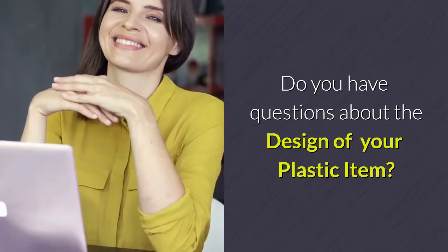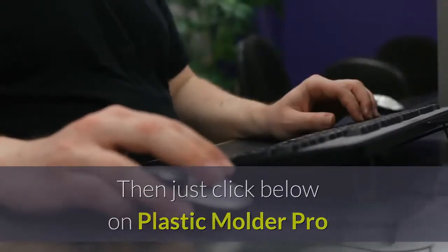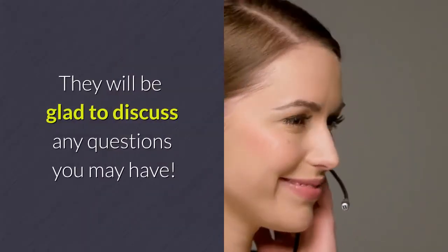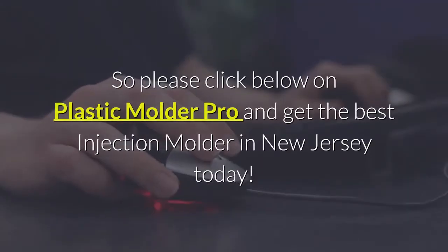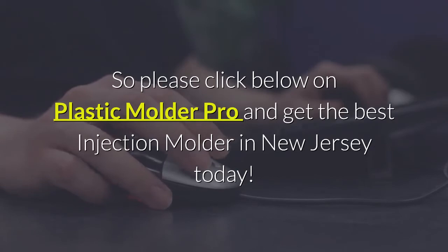Do you have questions about the design of your plastic item? Just click below on Plastic Molder Pro and contact a New Jersey plastic injection company. They will be glad to discuss any questions you may have. So please click below on Plastic Molder Pro and get the best injection molder in New Jersey today.